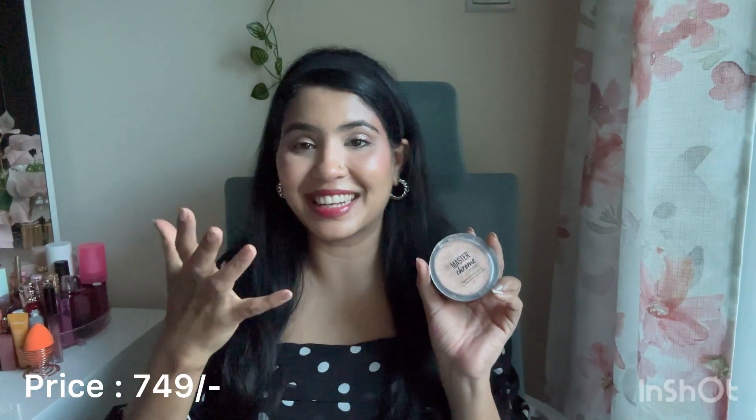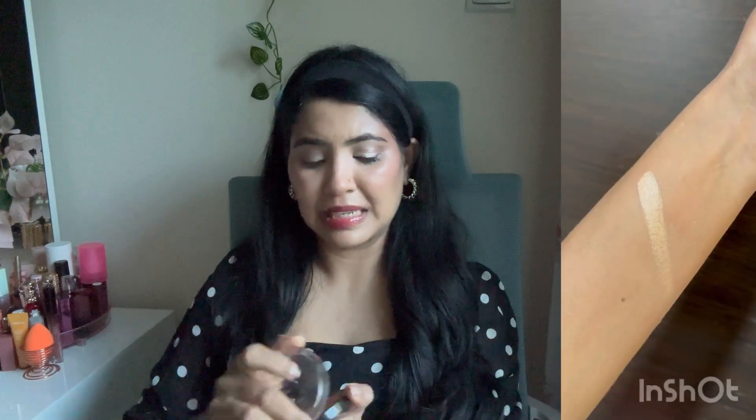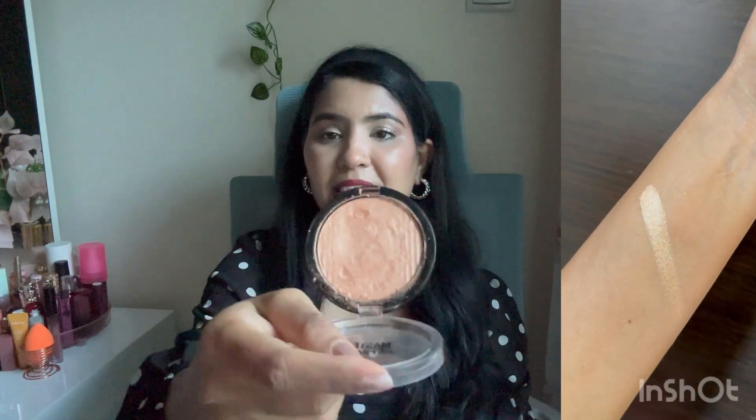It's a festive season and everyone is in a celebration mood. A highlighter is something you can never have too much of — it's great to get glam looks during this time of year. I'll suggest my cult favorite highlighter by Maybelline Master Chrome in the variant Molten Gold.